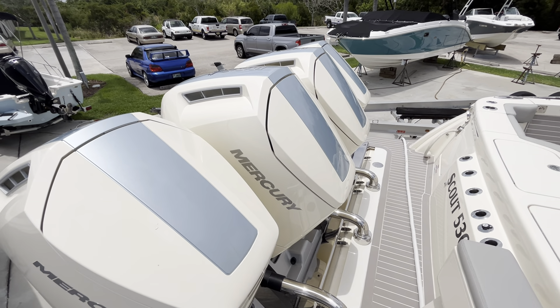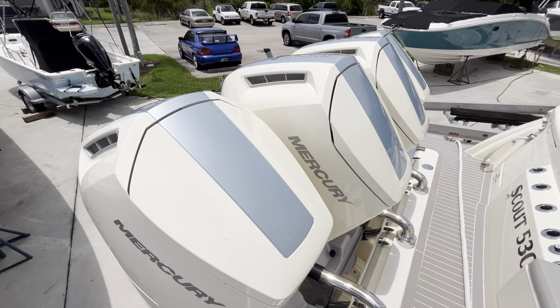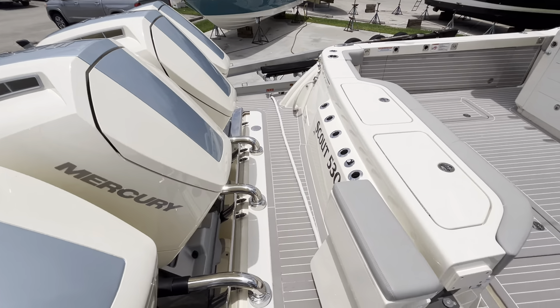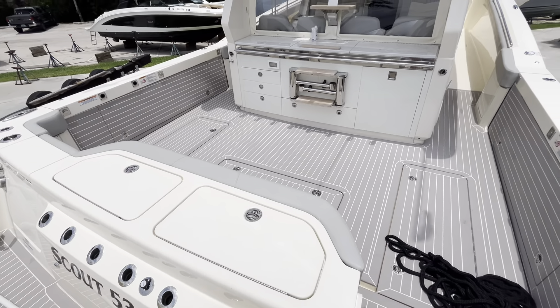We're back on the 530 LXF Scout. As I mentioned, you have quad 600s, a very large platform, rod storage aft, and plenty of fish box storage.